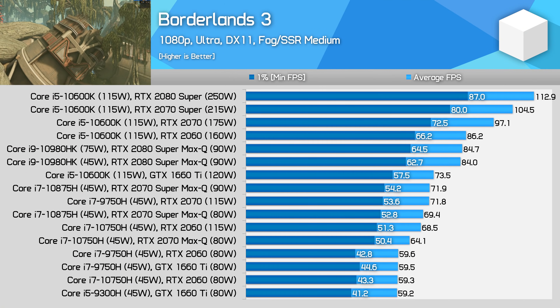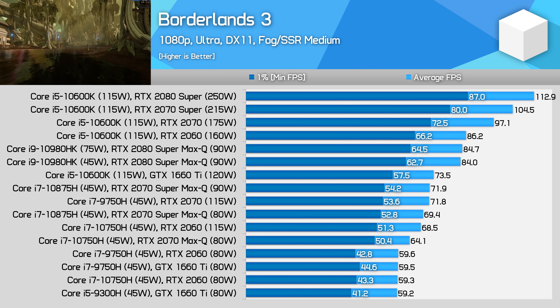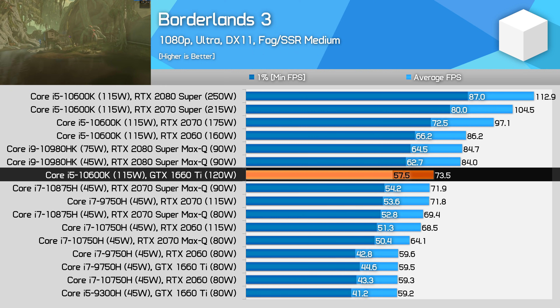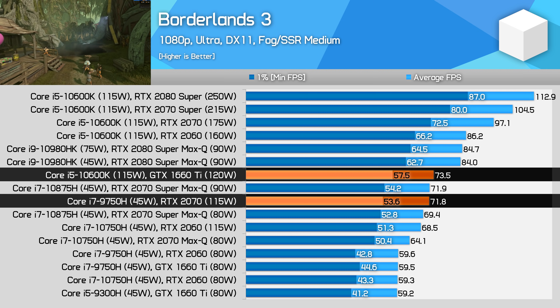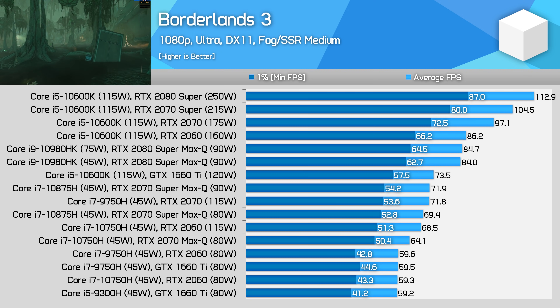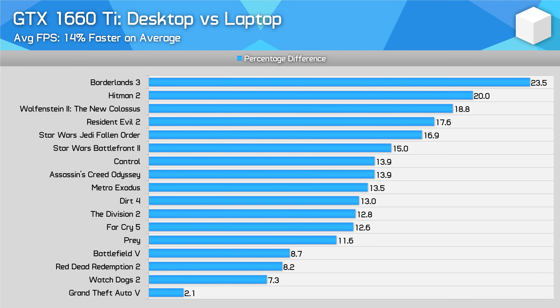The final game explored in depth is Borderlands 3, where all four top desktop configurations sit at the top of the chart, and even a desktop GTX 1660 Ti paired with a Core i5 processor is able to outperform a decent RTX 2070 gaming laptop. Like Red Dead Redemption 2 was a bit of an outlier on the lower end of performance margins, Borderlands 3 is an outlier the other way, with over a 25% advantage in the RTX 2060 class going to the desktop platform.